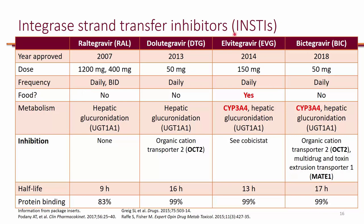In particular, elvitegravir and bictegravir are actually substrates of CYP3A4. Elvitegravir itself actually needs to be boosted. Cobicistat will inhibit CYP3A4, so as a result you will need less elvitegravir, meaning the pills will be smaller. Also, with a half-life that's a little shorter — about 13 hours — you can still dose elvitegravir once a day because of that pharmacokinetic booster.